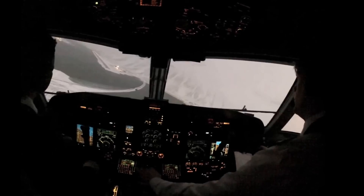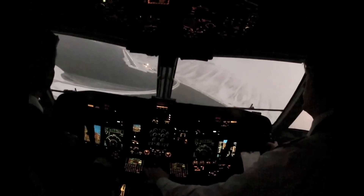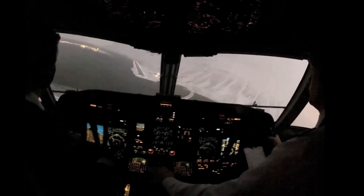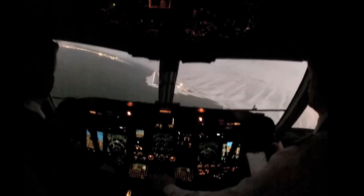This makes arrivals into airports with challenging terrain, like the one into Ísafjörður and many others in Greenland that Air Iceland services, safer and more predictable.